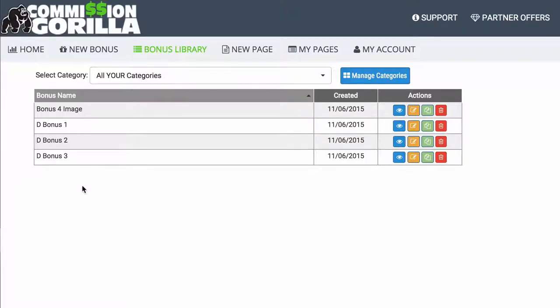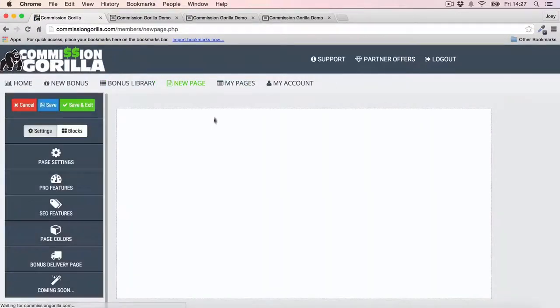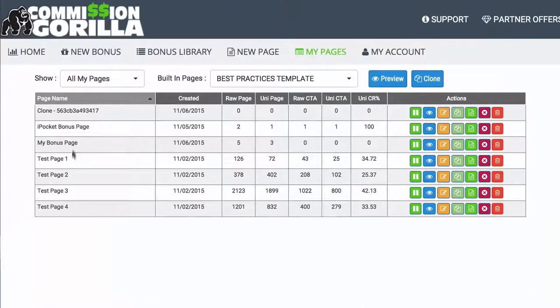As somebody that promotes a lot of offers, I end up having dozens and dozens of bonuses over time. So now that I can go ahead and collate all my bonuses in one place, that's a massive time saver as an affiliate. You then have the New Page section, which is where you actually build your page out. And then we have My Pages where you can see all the pages you've built, which is a really nice place to clone pages — you can clone a template and just edit it up, which is a massive time saver.